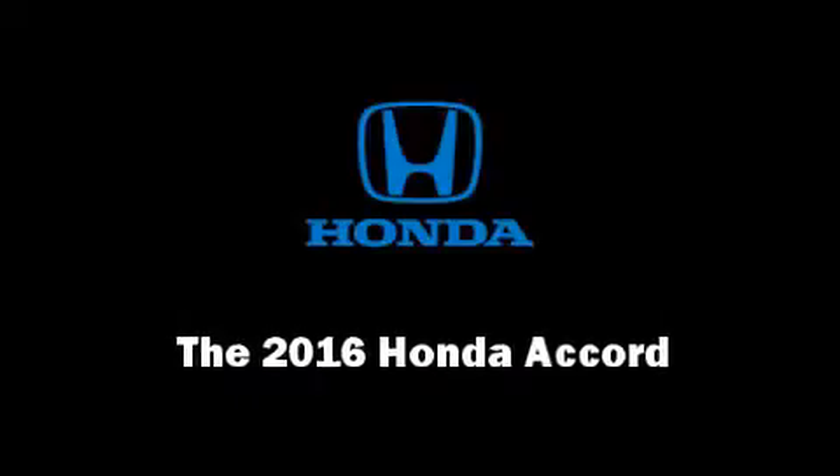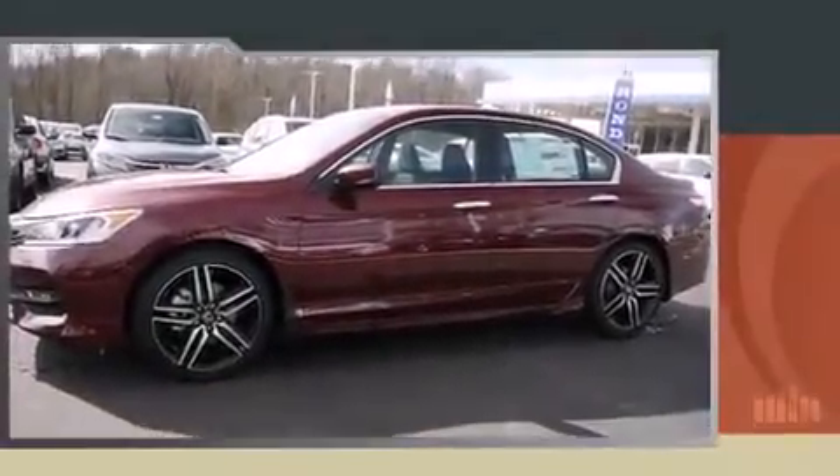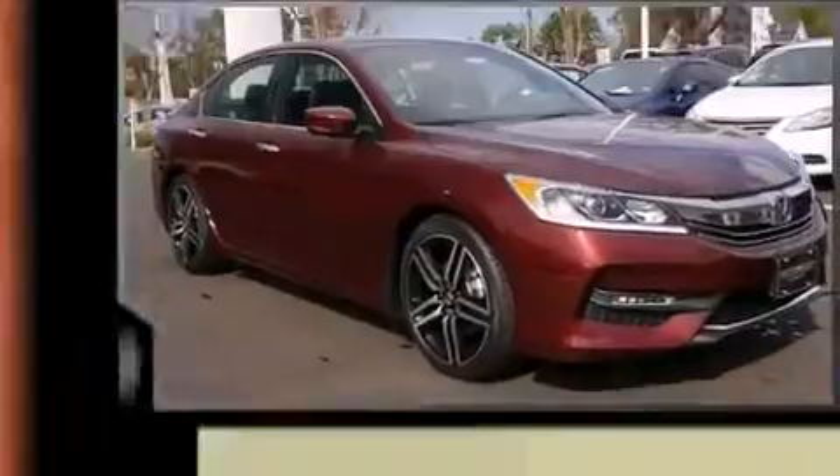The 2016 Honda Accord. This four-door, five-passenger sedan is waiting for you to take home.